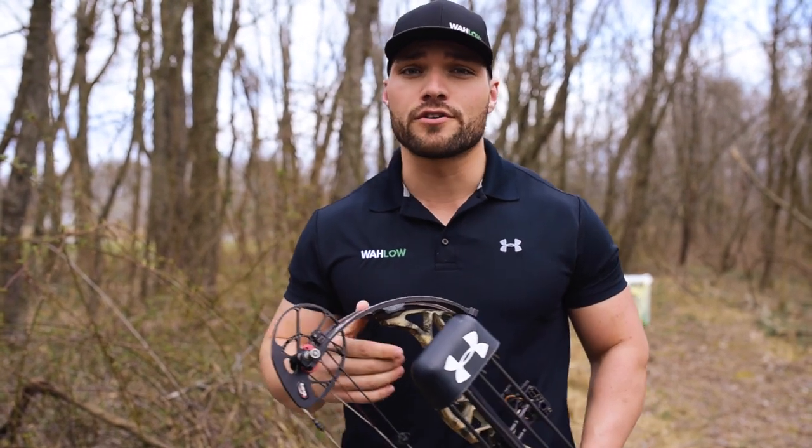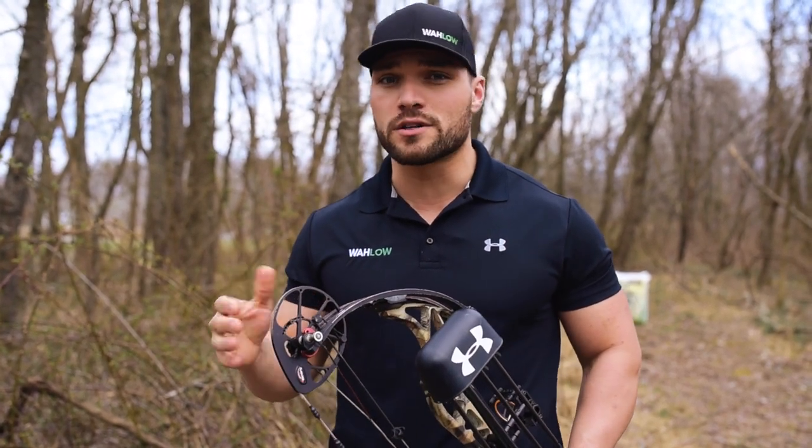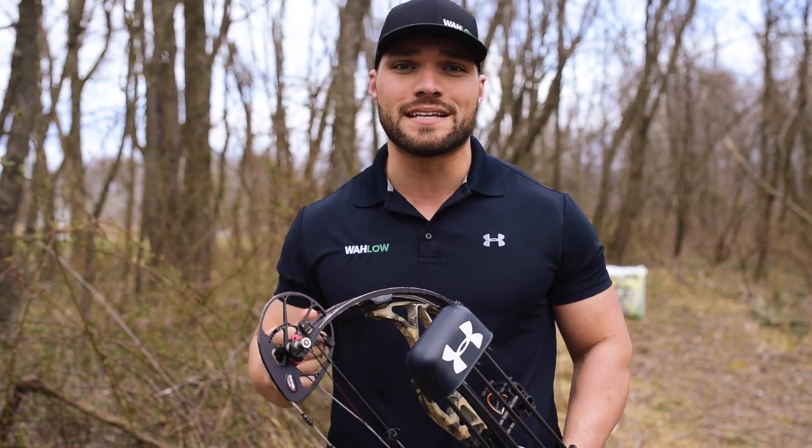In this first segment, we're jumping back over to No Limits Archery, and Phil and Bo are telling us all about pro and mid-series bows.